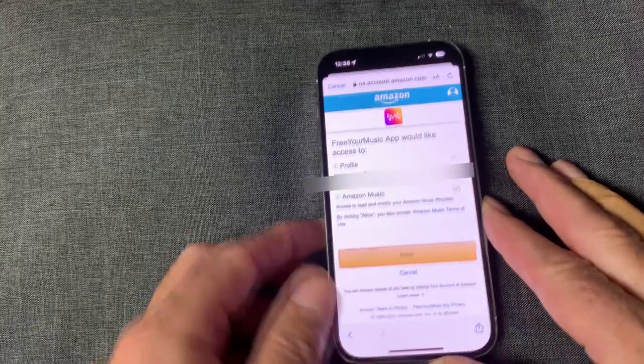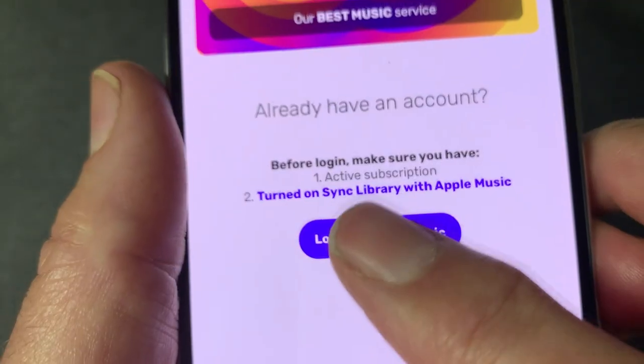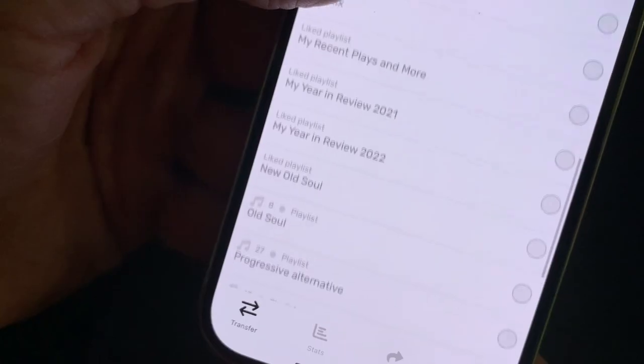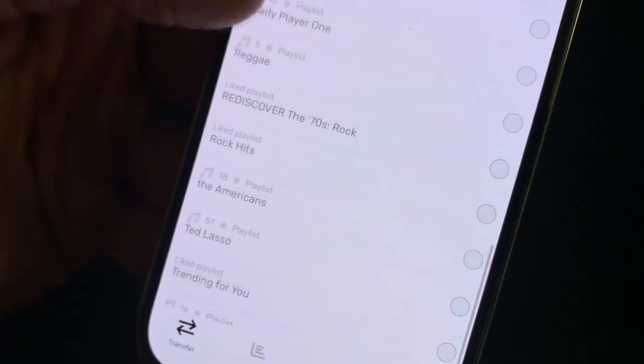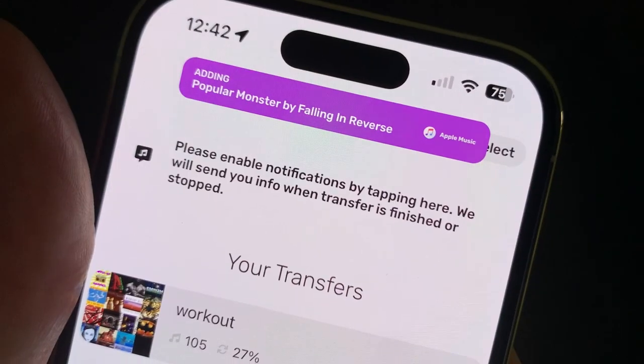You'll have to log into your accounts, but Free Your Music says it only uses the logins to transfer the music and doesn't save or even see your username and passwords. Choose the playlist or select all of them. Free Your Music copies them from the old service to the new one. It can take a while if you have a lot of playlists.